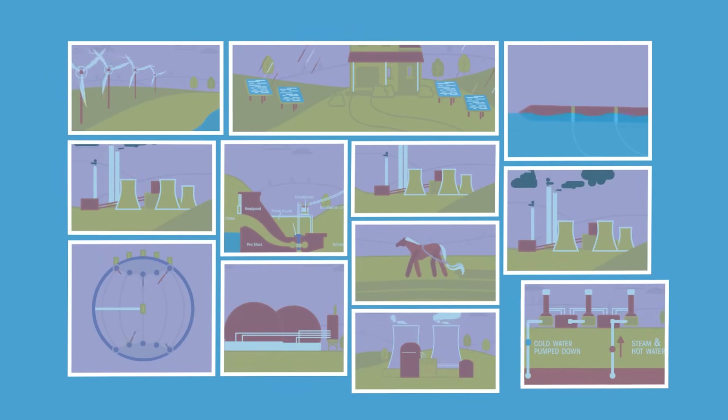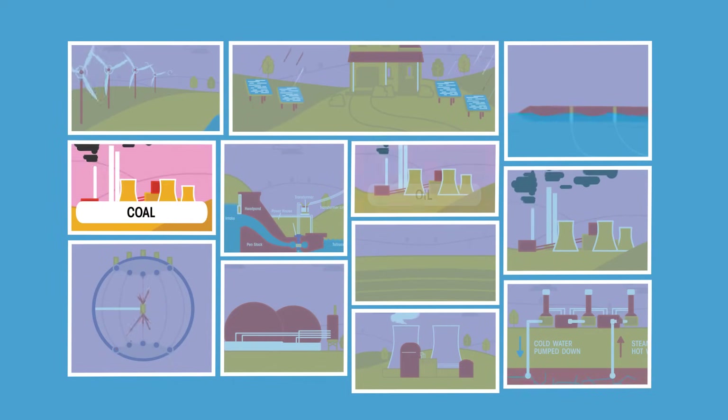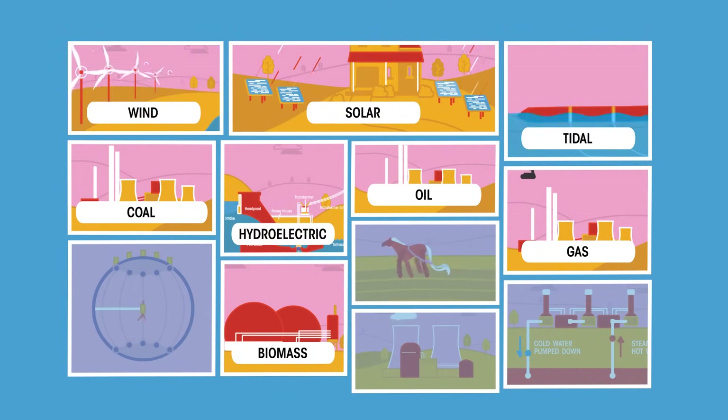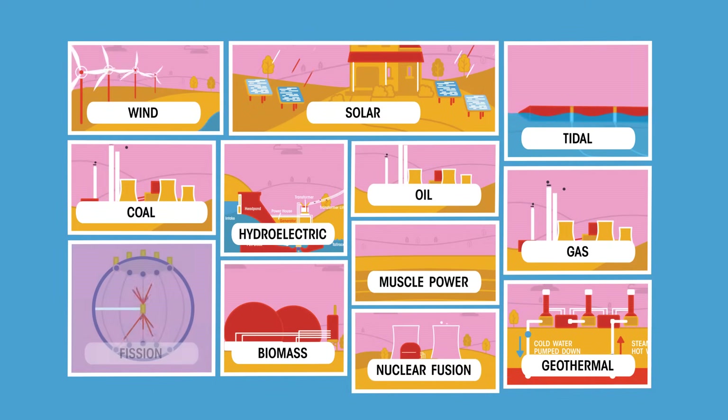There are many different sources of energy. How many can you name? Sources of energy include burning coal, oil, gas and biomass, solar, hydroelectric, tidal, wind, muscle power, geothermal, nuclear fusion and fission.